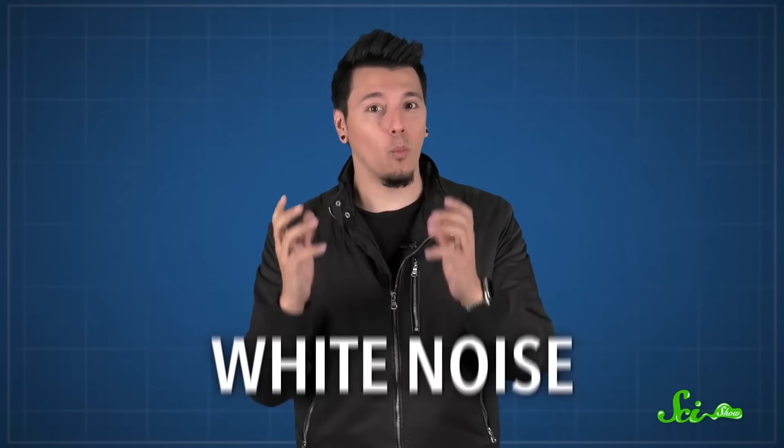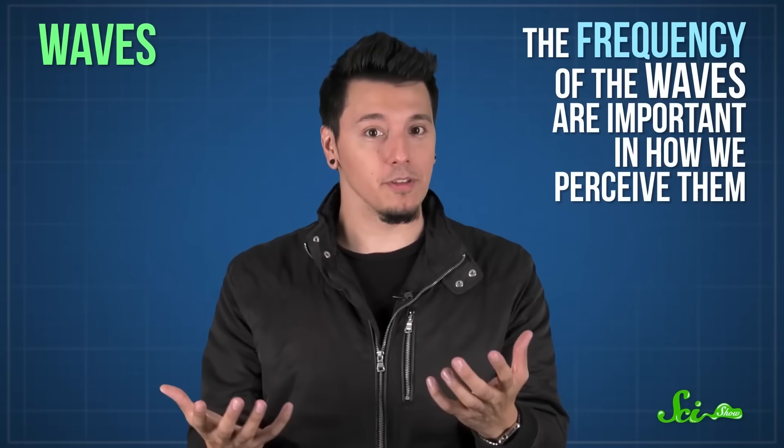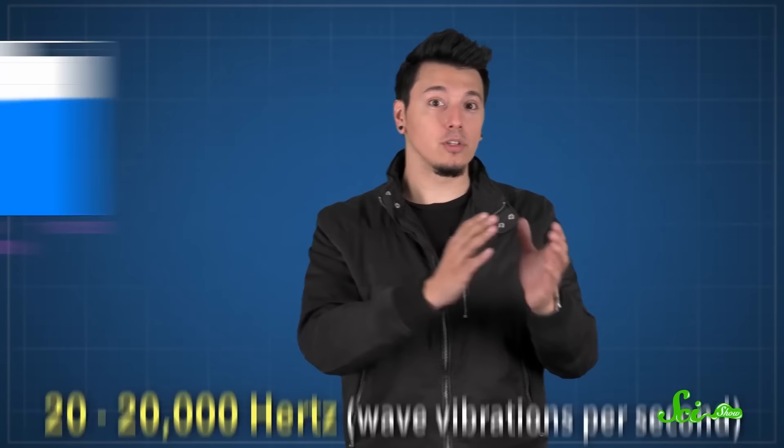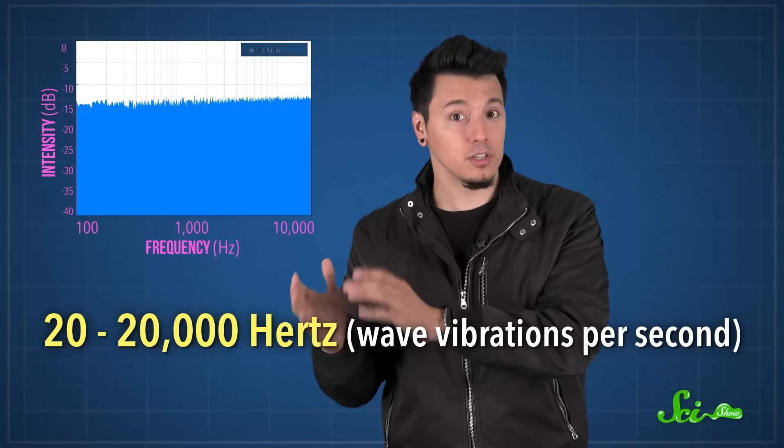This is white noise. Both light and sound are made of waves. The frequency of the waves — how quickly they vibrate — is important in how we perceive them. White light is made up of light of all different colors of the rainbow, all frequencies we can see. White noise gets its name because it contains sounds from all across the frequencies we can hear — that's a big range, from around 20 to 20,000 hertz. These frequencies are played in fast, random succession, and your brain combines these random, fast-changing frequencies into a fuzzy hiss of static.